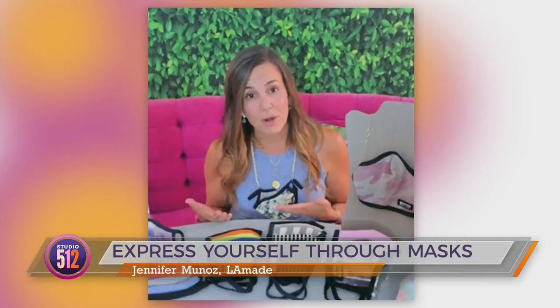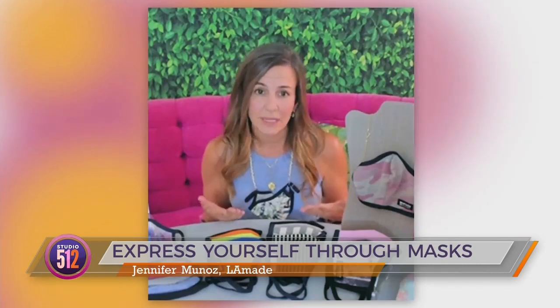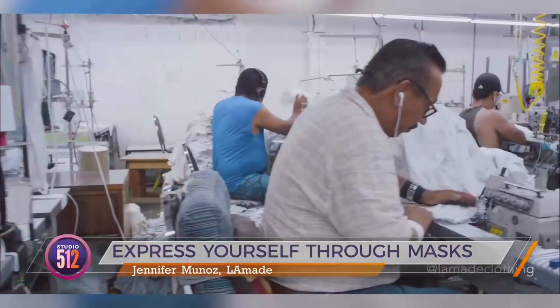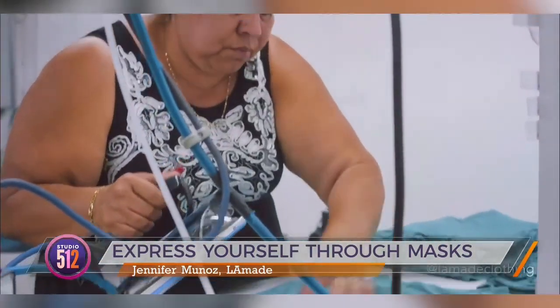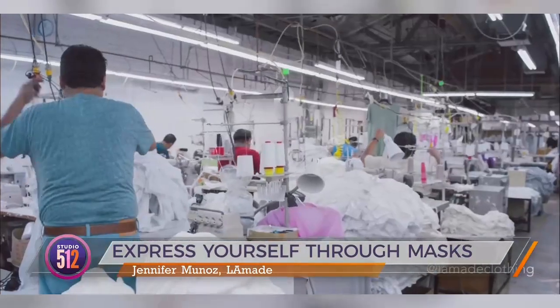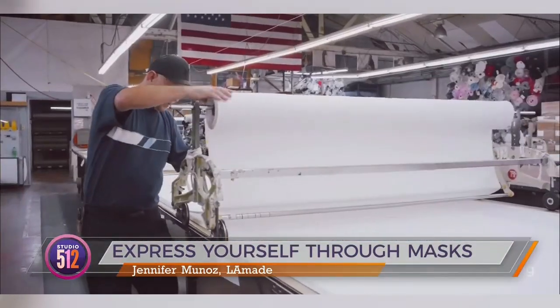Why did LA Made start so early making masks? They saw the emerging need for healthcare professionals to have PPE, and because they're based here, it was very easy for them to quickly jump in and start producing masks. They were able to donate over 22,000 masks to hospitals in need, which is awesome.